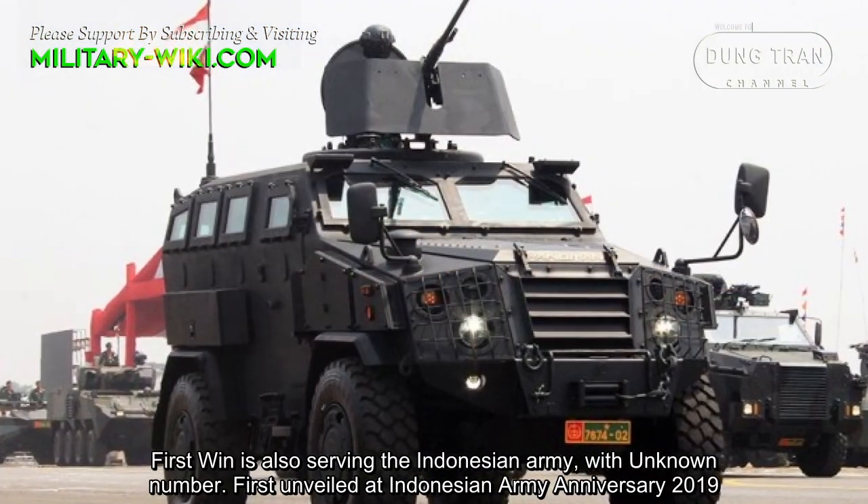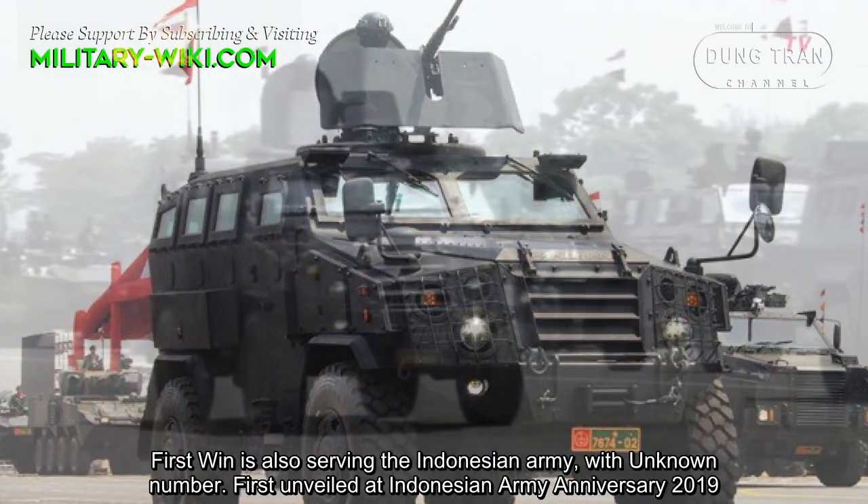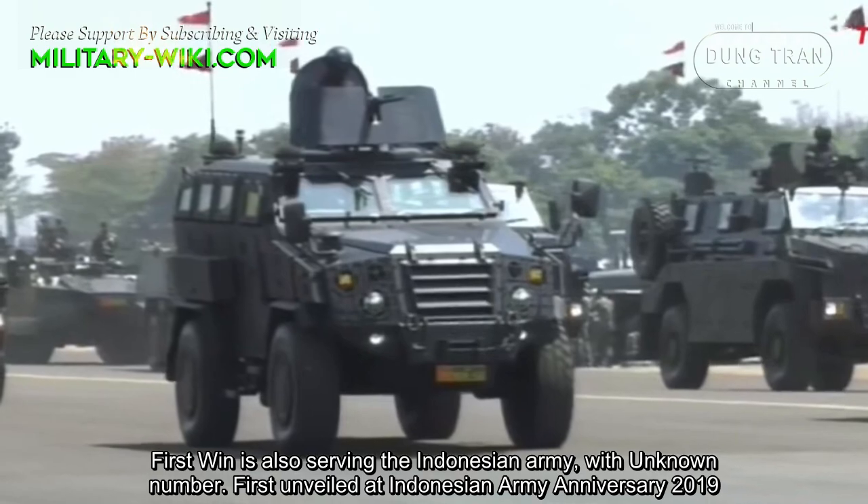The First Win is also serving in the Indonesian Army in an unknown number, first unveiled at the Indonesian Army anniversary in 2019.